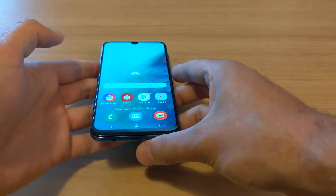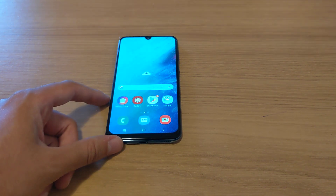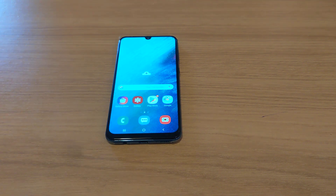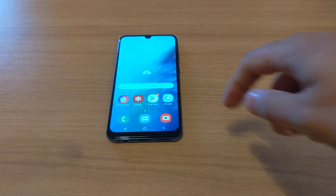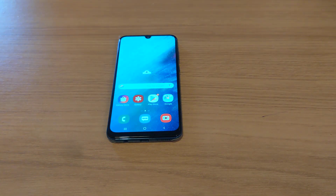It's Dual SIM as well, which is pretty good for those who need two SIMs. Octa-core processor, 128 gigs of storage, 4 gigs of RAM, and a 25 megapixel camera. So just a quick unboxing of the Galaxy A50 — we'll keep an eye out for other interesting affordable phones and get them on the table to see how they are. Thanks for watching, and I'll see you in the next one. Cheers.